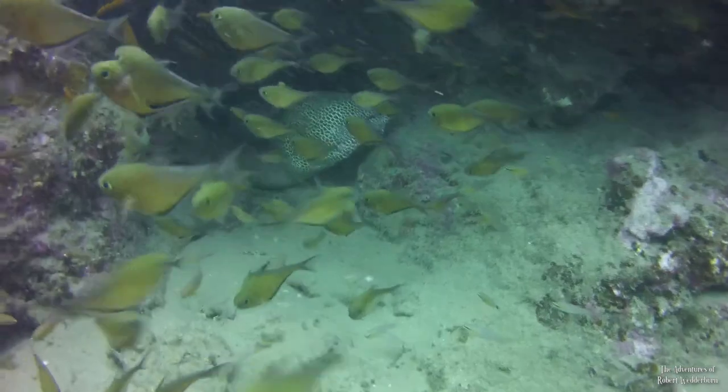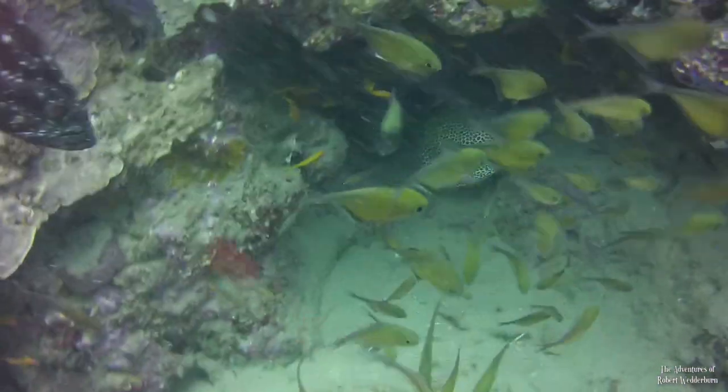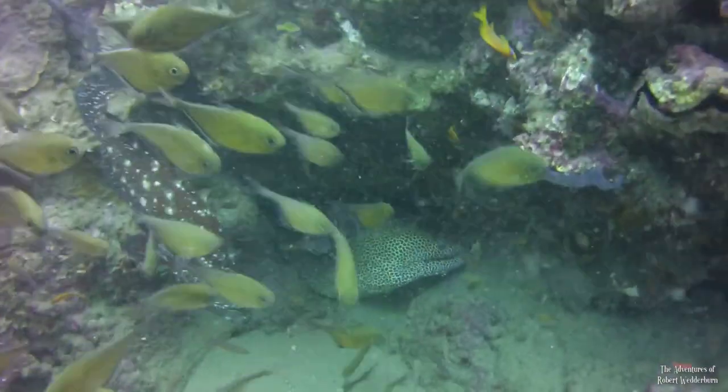This might just be my favorite fish species — the enormous honeycomb moray eel. If you look closely you will see two of them inside this cave, hiding behind a school of black-tipped blue eyes.